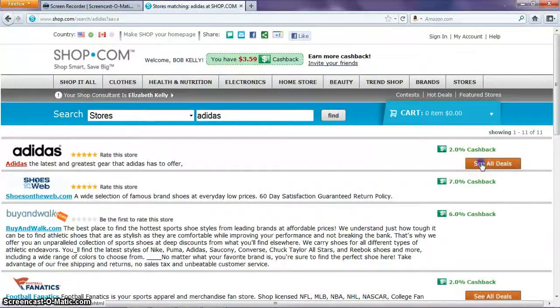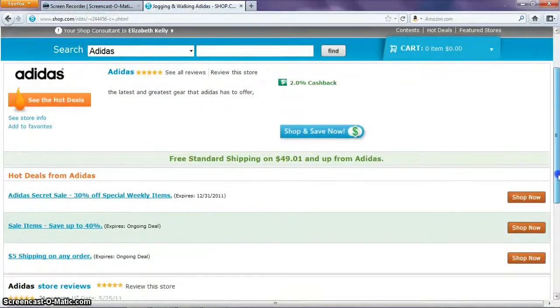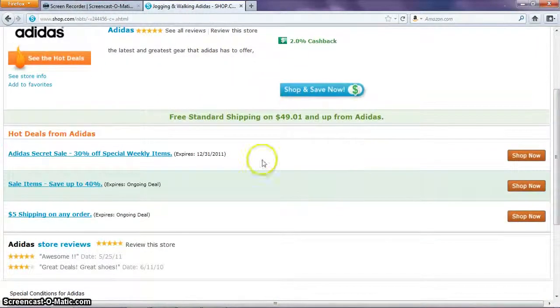As you can see, they do give you 2% cash back, and also the first thing on the item — the hot deal — it says it gives you a secret sale. I wonder what that is. It gives you 30% special weekly, and also notice, if you put the cursor there, they give you free shipping if you purchase anything beyond $49.01.